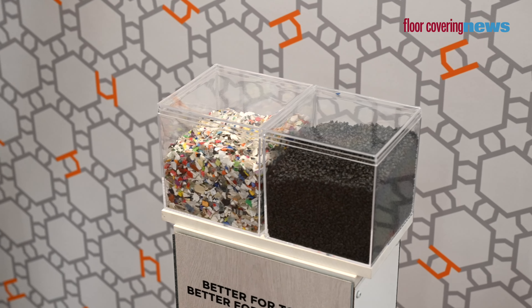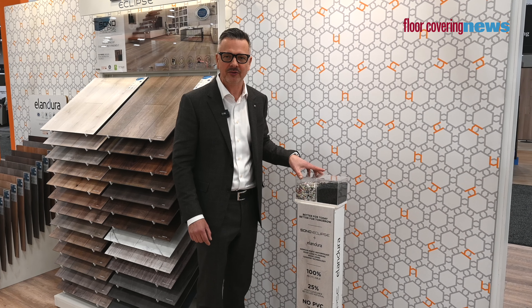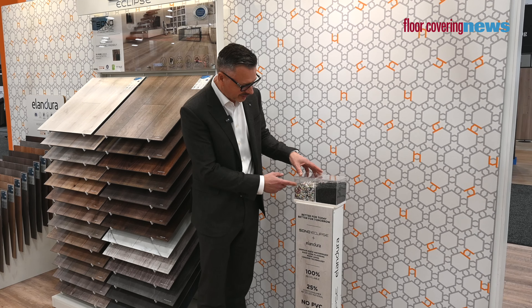We're going to do this quick because we've got a lot of new things coming at you this year in 2023. We've got our Sono Eclipse product line, which is all based on Saruman technology.